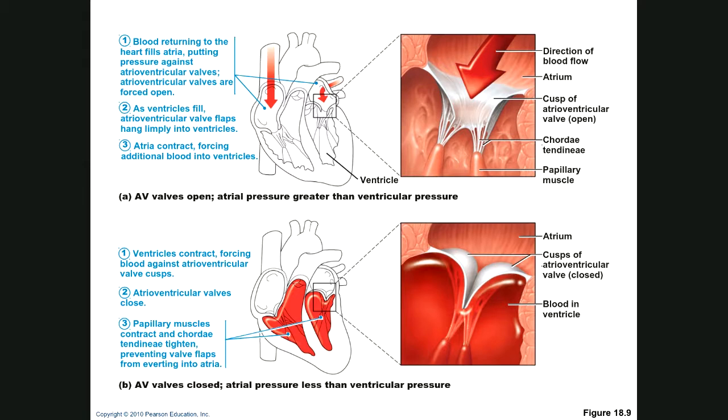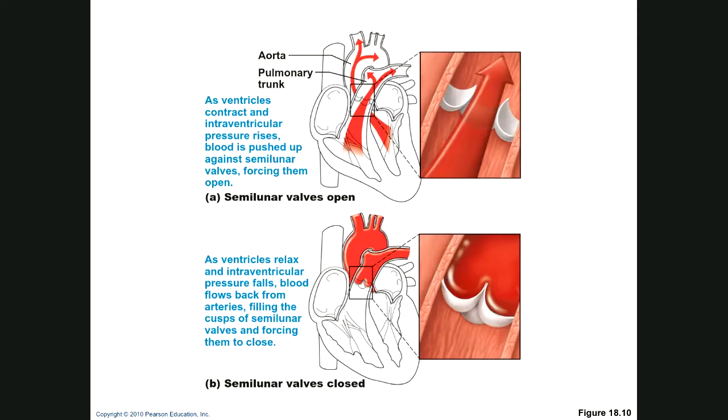Blood returns to fill the atria and pressure builds against the valves, flowing through them. When the ventricles contract, you don't get backflow — this little pouch prevents backflow so that flow doesn't return into the ventricles. The same thing happens when the ventricles contract: blood easily flows through, and when they relax you don't get backflow. So you have one-way circuitry — otherwise you'd just have a sloppy mess not consistent with life.